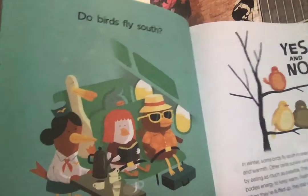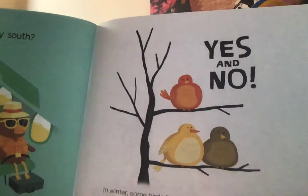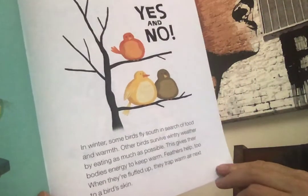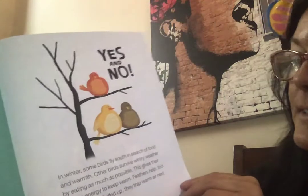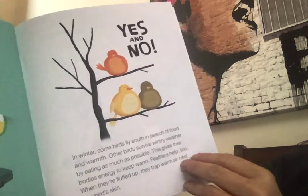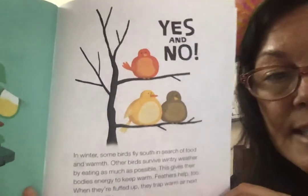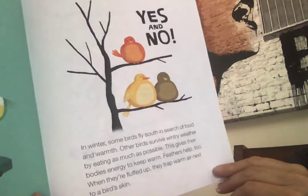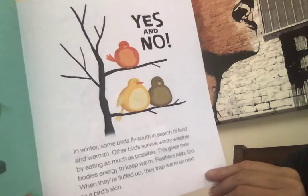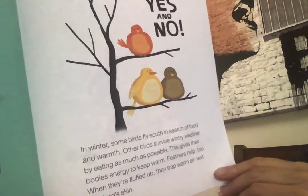This is talking about migration — remember, animals that leave an area for better weather? Do birds fly south? Yes, they sure do, but not all of them. In winter, some birds fly south in search of food and warmth, like our sandhill cranes. Other birds survive cold, wintry weather by eating as much as possible — like the magpies and chickadees in Park City. They stay, they don't leave. This gives their body energy to keep warm. Remember, food is energy. Feathers help too — when they're fluffed up, they trap warm air next to a bird's skin.